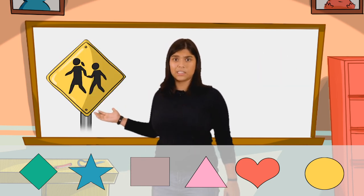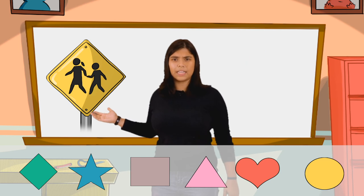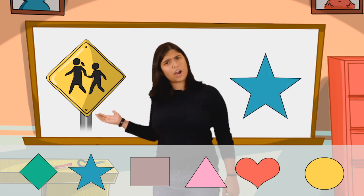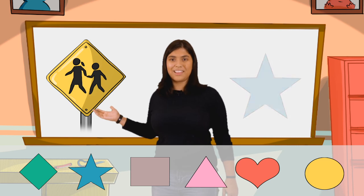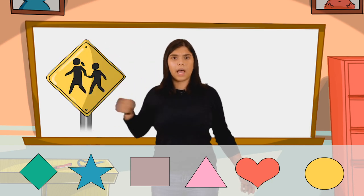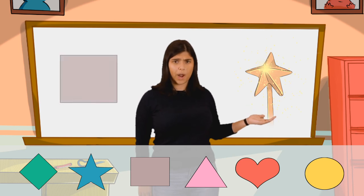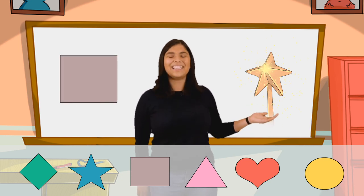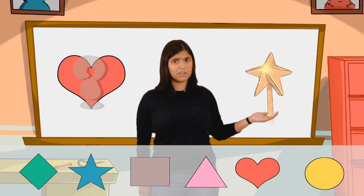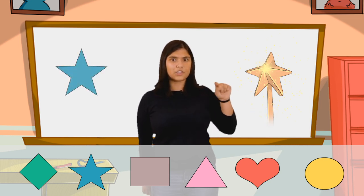Next, what do you guys think this traffic sign is? Is it a circle? Doesn't look like a circle to me. Is it a star? Maybe not. This traffic sign is a diamond. Next one — a magic wand. Do you think this magic wand is in the shape of a square? No, that's silly. Do you think it's in the shape of a heart? I don't either. I think this magic wand has a star on top. That's right, it's the shape of a star.